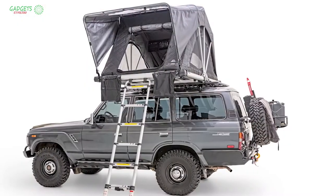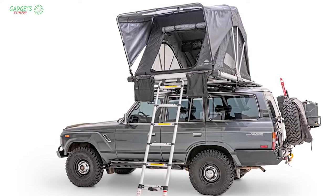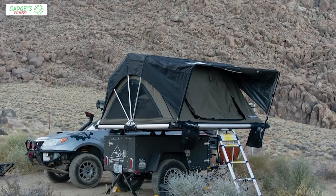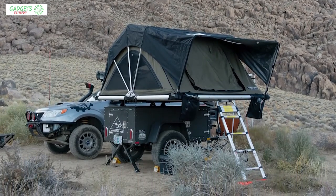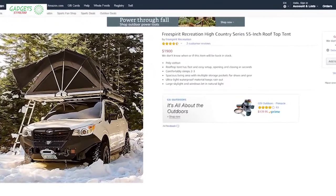It's made from polyester cotton ripstop canvas with fire retardant treatment, which makes it totally waterproof and ensures it doesn't catch fire easily. The High Country Edition 55 is the perfect tent for any off-road or camping trip. With good reviews and ratings, you can get these tents at around $1,900 online.